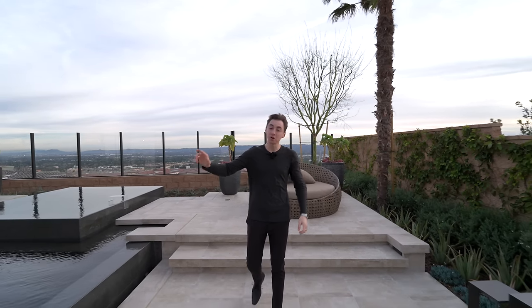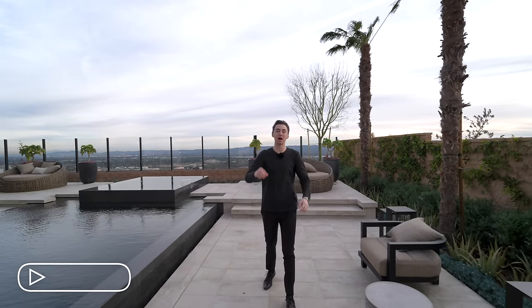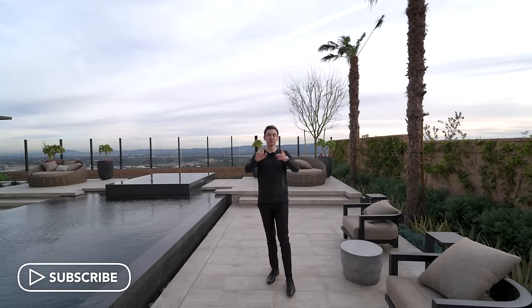That wraps up the tour of this entire Asti modern model home designed by Toll Brothers. If you liked the video, please drop a like, subscribe, and comment down below. Hit that notification bell so you can be notified every time a new tour is posted — see you in the next one.